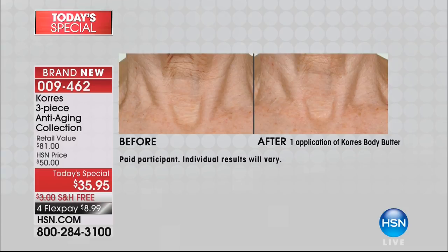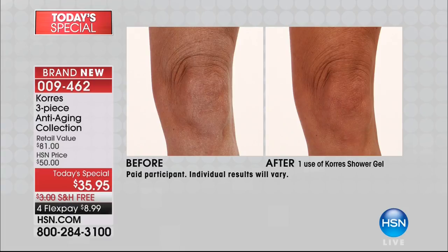So many of you wrote to us and said, 'Liz, you need to show the neck. You're saving me hundreds of dollars from not buying a neck cream.' Please do a before and after. So we did this because so many women wrote and said, 'I use it on my neck — look at the results just from using the body butter,' and not even the firming body oil yet.